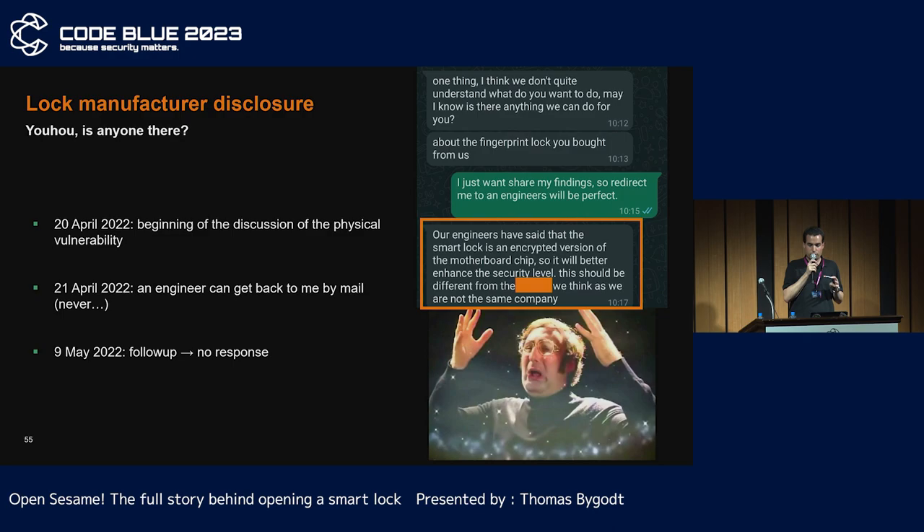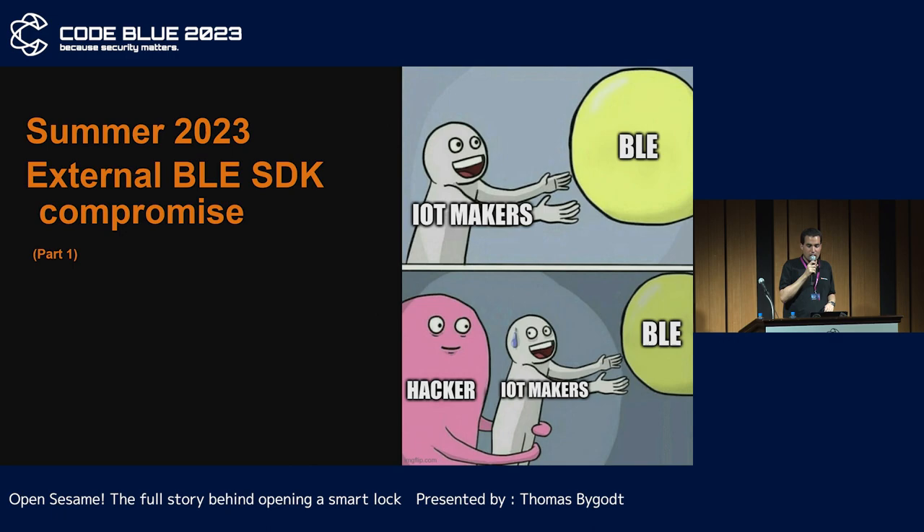After all of this, I tried to disclose my findings to the manufacturer. They answered that the chip of the second lock was encrypted — encrypted by read protection or UART? And for the first lock, they said they hadn't created it. So it's pure chance that I found a lot of references to them, and that the design and the communication to the motor is very similar. In the end, I wasn't selected for any conferences. But I left out one important thing — the Bluetooth Low Energy capability. You can open the door with your phone. That's very promising.